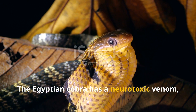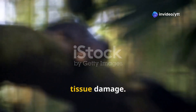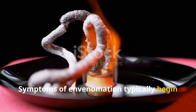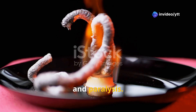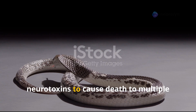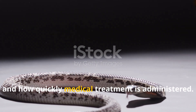The Egyptian cobra has a neurotoxic venom which primarily affects the nervous system. The venom contains a mix of neurotoxins, cytotoxins, and enzymes that cause paralysis and tissue damage. Symptoms of envenomation begin with pain and swelling around the bite site, followed by nausea, vomiting, difficulty breathing, and paralysis. If untreated, the paralysis can spread to the respiratory muscles, leading to asphyxiation and death. Fatality rates depend on the bite location, venom amount injected, and how quickly medical treatment is administered.